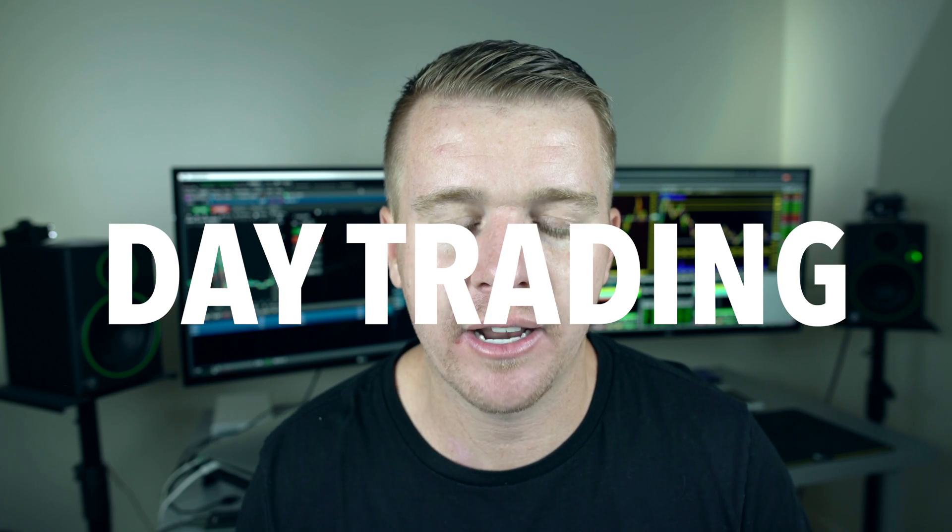I probably get at least one comment a day from people asking how do I day trade on a MacBook — is it possible to day trade on a MacBook? Well, it is.